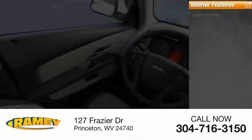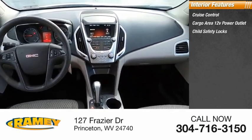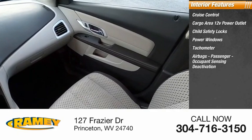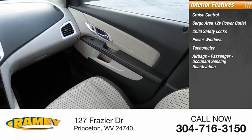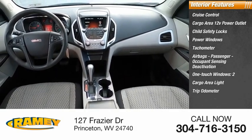Inside, you'll find cruise control, cargo area 12-volt power outlet, child safety locks, power windows, tachometer, airbags, passenger occupant sensing deactivation, one-touch windows, cargo area light, and trip odometer.